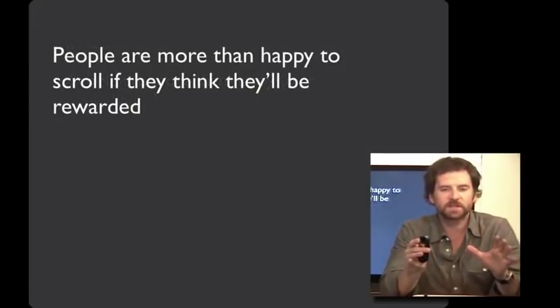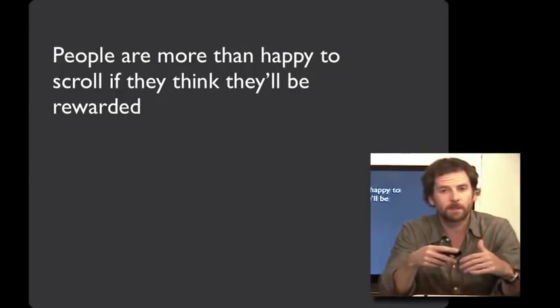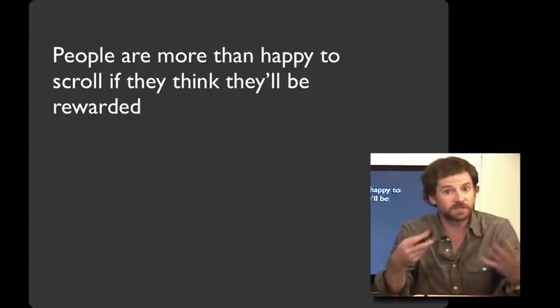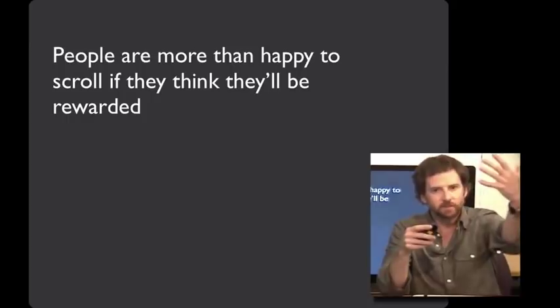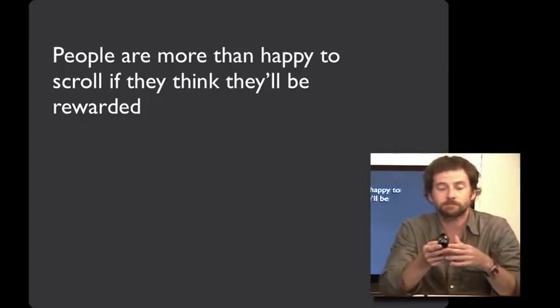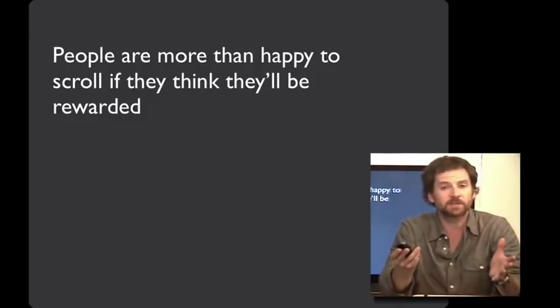While your prime real estate is above the fold, people are more than happy to scroll if they think they're going to see something worthwhile. Often when there's valuable information below the fold that people don't see, it's because the stuff above the fold didn't look very good. People assume you're putting your best stuff there — so if that's your best stuff, whatever's below can't be so good. But if you have lots of great content up top, people will infer there's even more further down, and many of the most popular sites see users scroll pretty significantly.